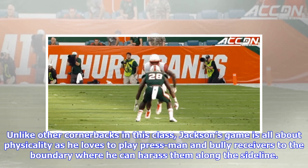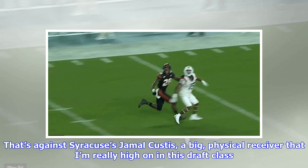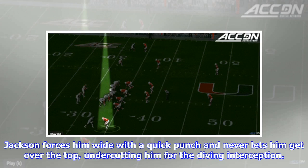Unlike other cornerbacks in this class, Jackson's game is all about physicality as he loves to play press man and bully receivers to the boundary where he can harass them along the sideline. When he was able to do that successfully in 2017, we saw a lot of plays like this — against Syracuse's Jamal Custis, a big physical receiver I'm really high on in this draft class. Jackson forces him wide with a quick punch and never lets him get over the top, undercutting him for the diving interception.